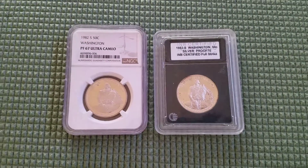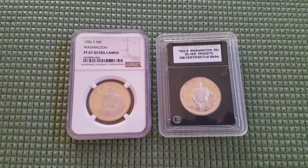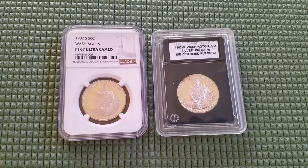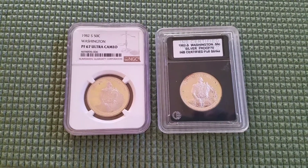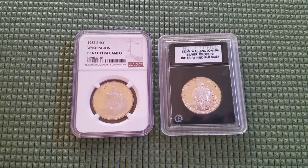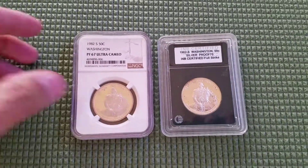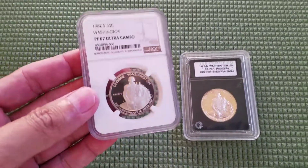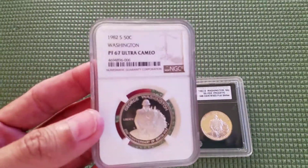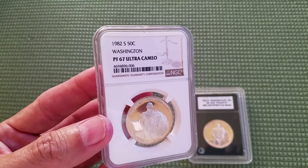Hello everyone, welcome back to another coin video. Today I have a couple of interesting coins to share with you — they're very common coins, and some of you have actually found these coin roll hunting. What I have here are the commemorative George Washington 50-cent pieces, and this is a 1982-S.